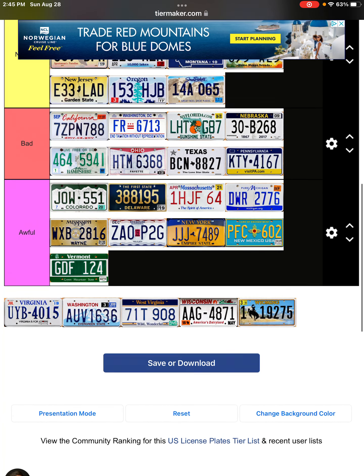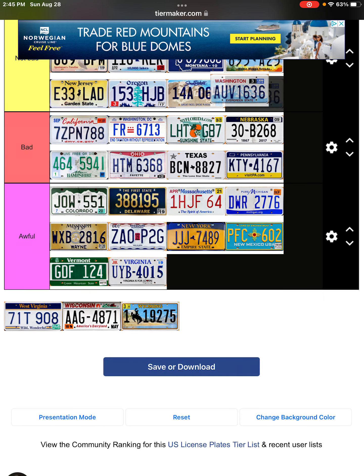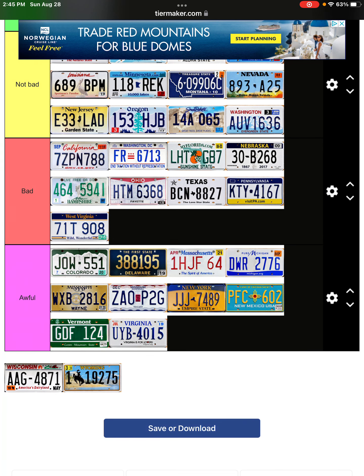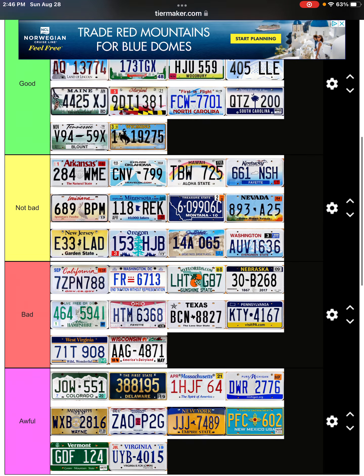This one — it's not cool, there's nothing to it, it's so plain. Virginia — okay, this one's cool, it has the mountains and stuff, it's not bad. But this one — it's plain, but the colors don't look bad to me, it's not the worst. And Wyoming — I'd say it's a pretty cool license plate.